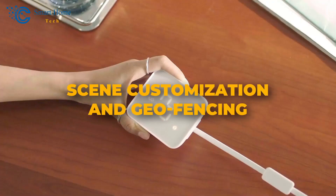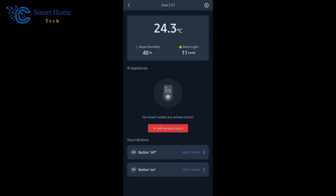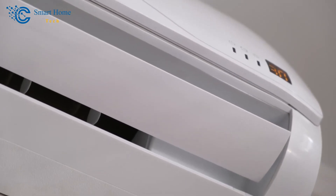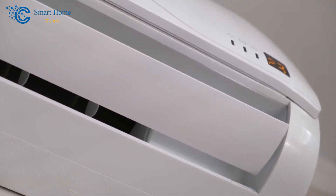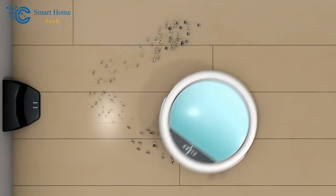Number 3: Scene Customization and Geofencing. The environmental data collected by the SwitchBot Hub 2 becomes a powerful trigger for your automated scenarios. For instance, you can set up your air conditioner to turn on automatically when the temperature rises above a certain threshold or when humidity levels become uncomfortable. By integrating other SwitchBot products, you can create complex automation scenarios that truly transform your living space into a smart home haven.